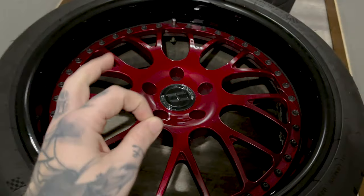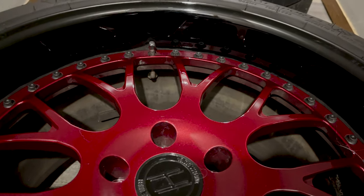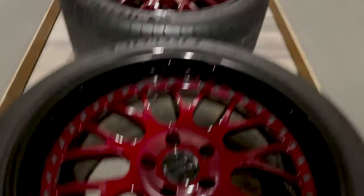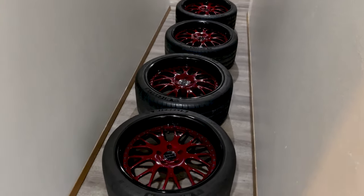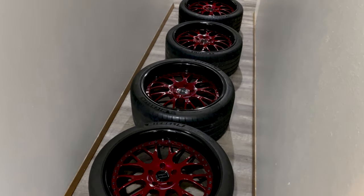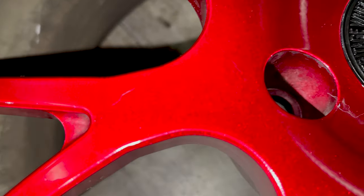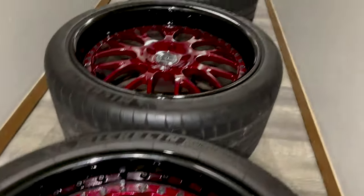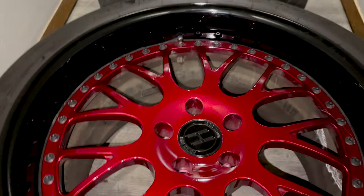Along with a gloss black lip, satin black hardware, and satin black inner barrel. Pro tip: satin black inner barrel is the move — it hides a lot of the dirt. The Illusion Cherry is such a cool color because in low light they look pretty maroon, but when the light hits them there's just an insane sparkle. The camera doesn't do it justice — they really change colors. I really like them. Had them wrapped in the Michelin Pilot Sport 4S — those were some solid tires, but they got to go.